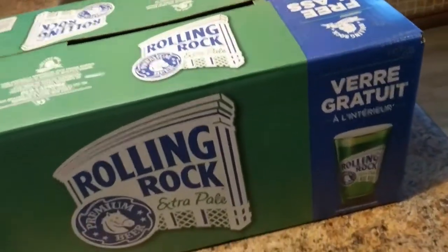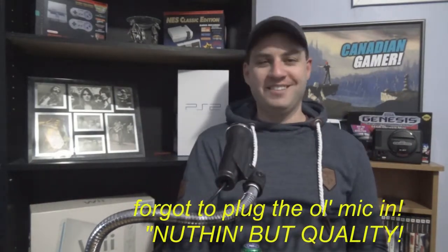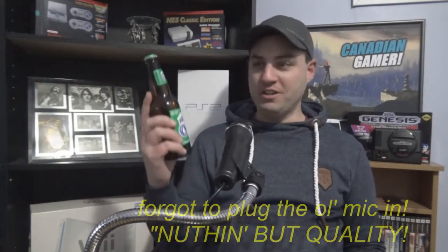Back with another video. Today's video is brought to you by Rolling Rock Extra Pale. So first things first, we'll open up this glass which I'll pour my beer into. I haven't washed this glass so hopefully it doesn't have any COVID on it — who knows what factory this came out of.